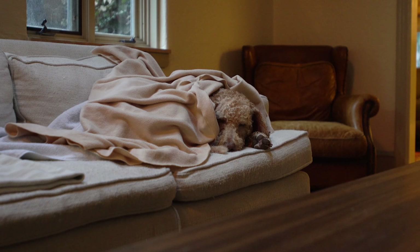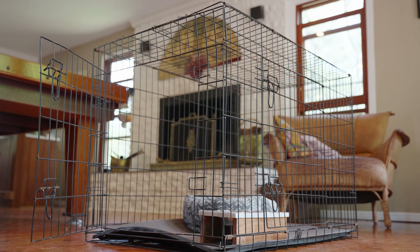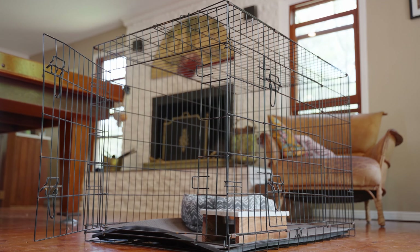Crate training is a fantastic way to create a safe space for your puppy to call their own and to build confidence. We all know our pets love to snuggle into small cosy places when they're tired or cold, but did you know they also seek out these small places when they're afraid or need a break. The crate is used for many different reasons and is an incredibly valuable tool.